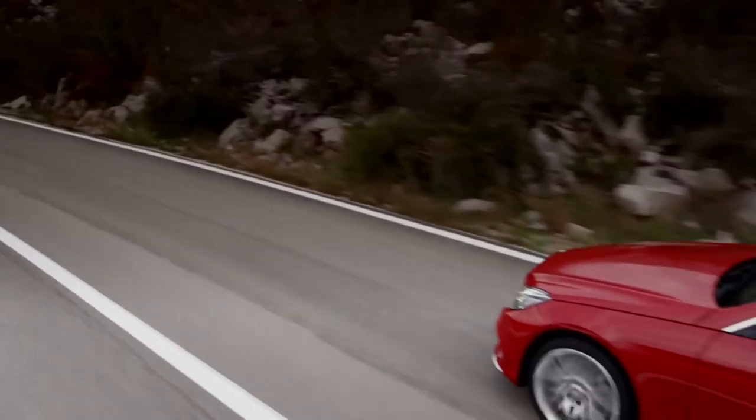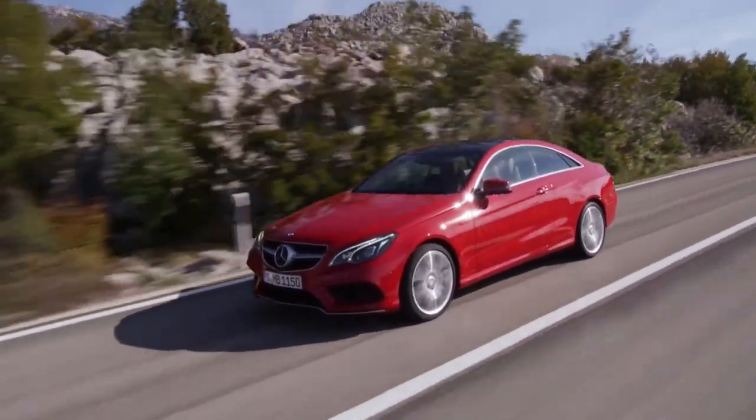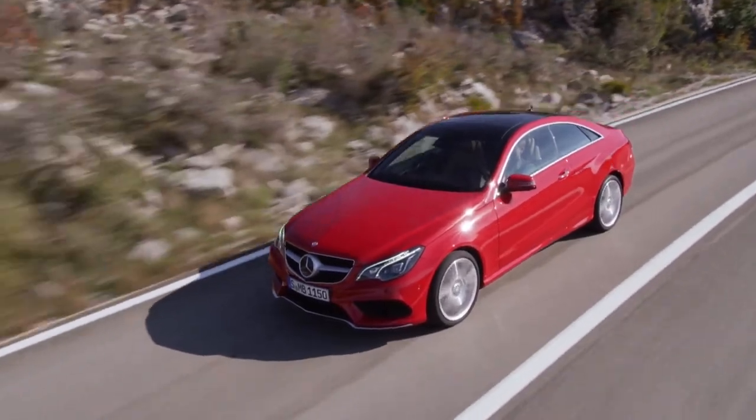A broad selection of powerful gas and diesel engines are available. They are all equipped with the ECHO start-stop system for outstanding efficiency.